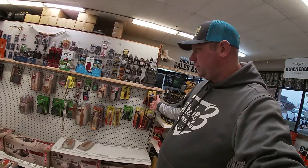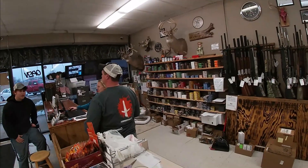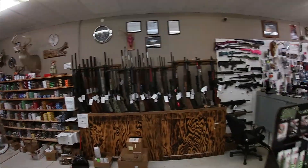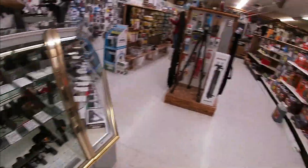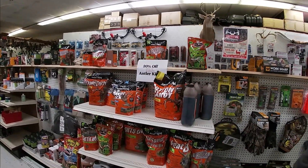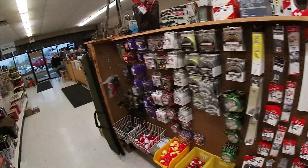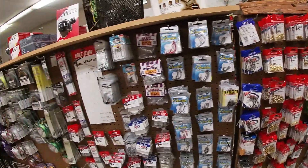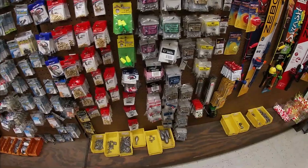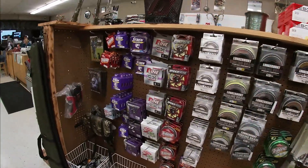We've got all kinds of turkey stuff here. I know this is off the fishing aspect of it, but if you're in the Mark Twain Lake area, check out the Hunting Corner. They've got all kinds of ammunition, guns, a whole line of pistols, all your food plot seeds, Antler King, all kinds of terminal tackle — swivels, worm hooks, egg sinkers, bullet weights, split shots, and some fishing line.